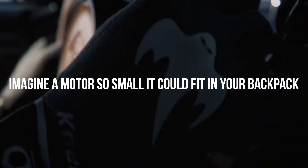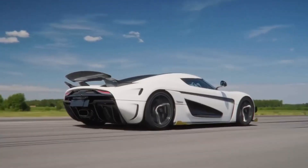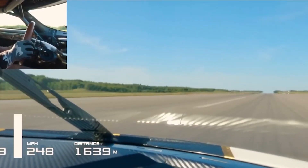Imagine a motor so small it could fit in your backpack. But don't let its size fool you — it's more powerful than the car sitting in your driveway. Yeah, you heard that right! Let's take an exclusive look at Koenigsegg's groundbreaking creation that's turning heads and defying the norms of engineering.